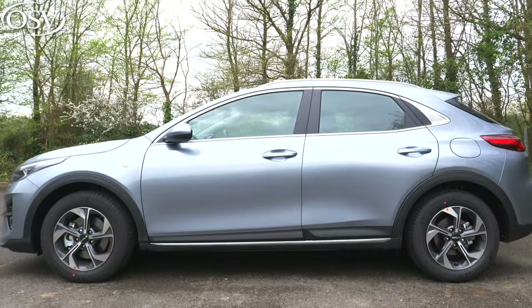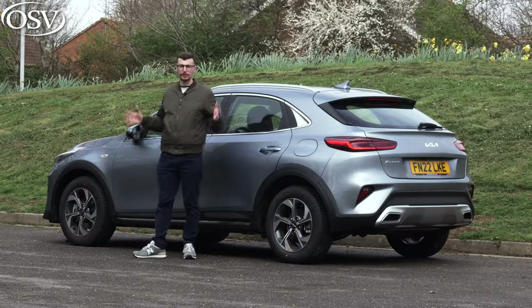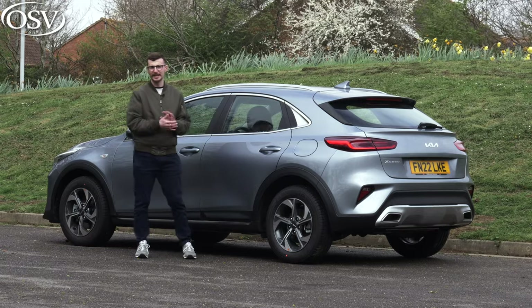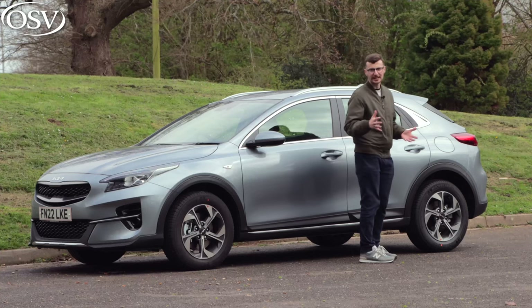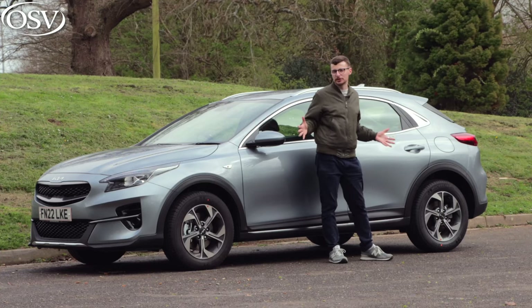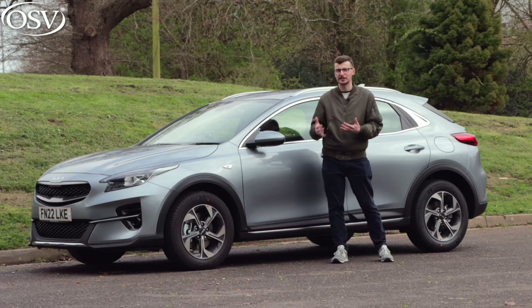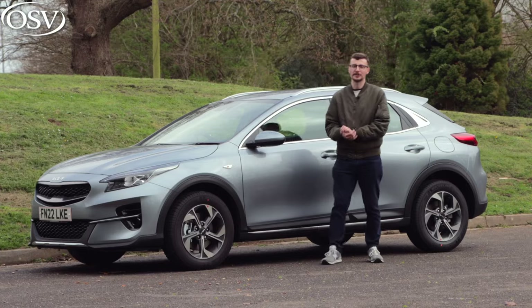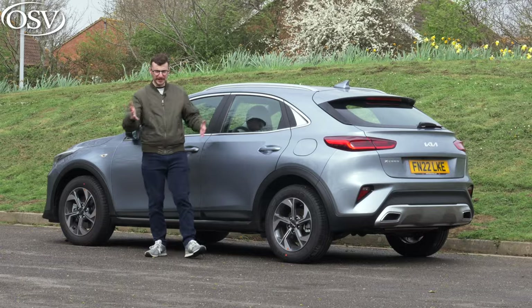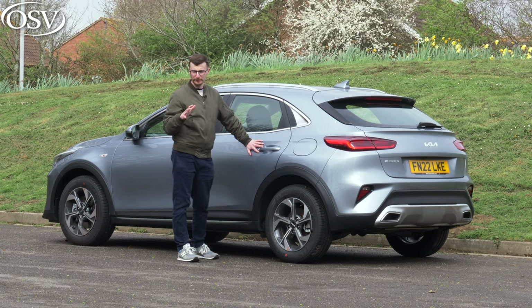When compared to the regular Ceed, this car is 85 millimetres longer than its sibling, coming in at 4,395 millimetres. Though saying that, the wheelbase hasn't been extended at all, so this larger car doesn't provide additional passenger space inside, but there is more boot space to work with. The body colour we've chosen is Lunar Silver, and that's one of the premium options available with the entry-level 2 model.